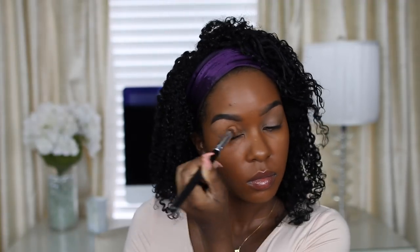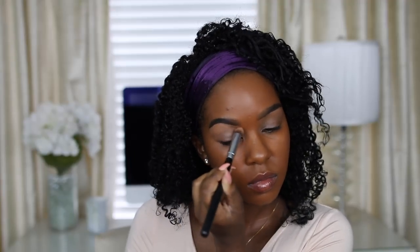First I'm priming my eyes with the MAC Prolongwear Paint Pot — this is a new one in the shade Groundwork, which is a little more brown and a tad warmer than my usual Soft Ochre. I'm applying that with a dense dome brush to my lid to create a nice base. Then I'm setting it with Laura Mercier translucent powder so it doesn't crease — that's kind of the whole point of priming.